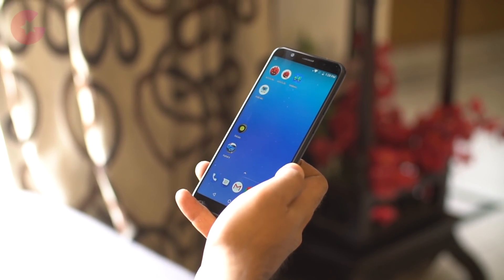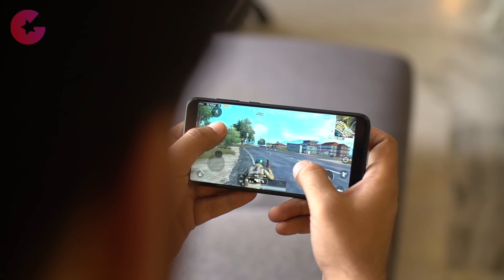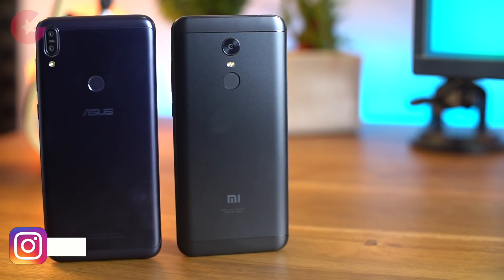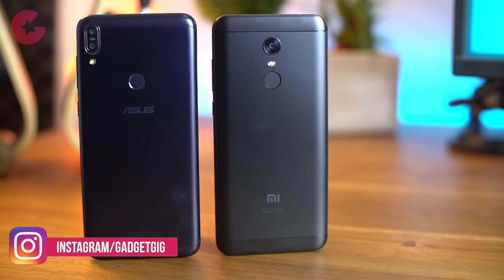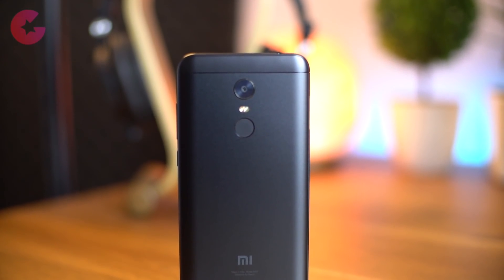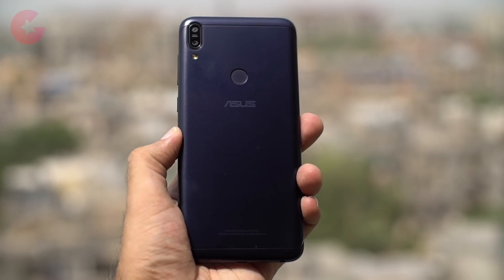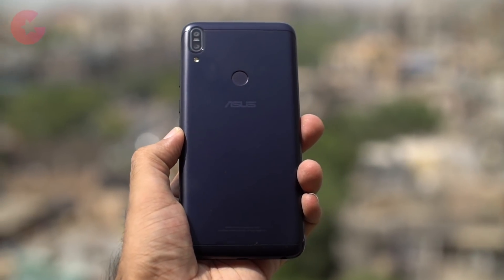Nowadays you have lots of good smartphones under Rs 15,000, which is considered the budget segment. Today we are going to compare two phones which are around the Rs 10,000 price mark — the Redmi Note 5 and the Asus Zenfone Max Pro. The Redmi Note 5 costs Rs 10,000 for the 3GB RAM and 32GB storage variant, while the Zenfone Max Pro is at Rs 11,000 for the same RAM and storage.